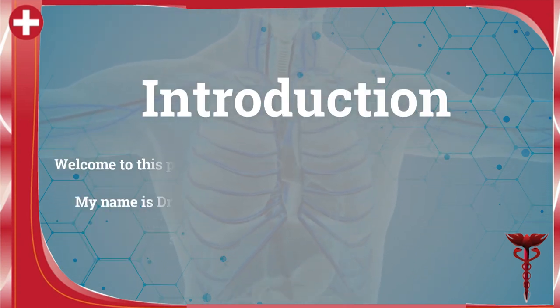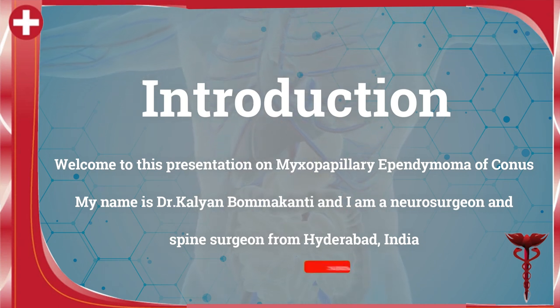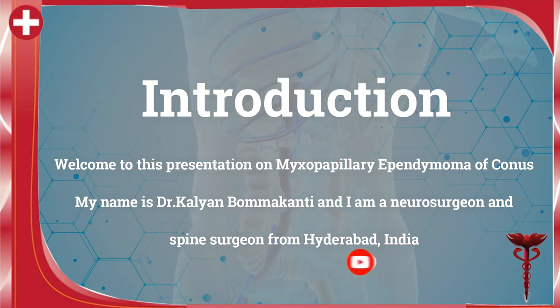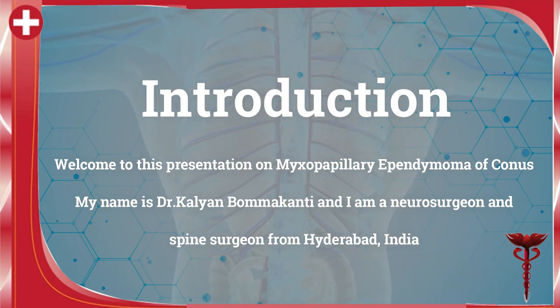Welcome to this presentation on myxopapillary ependymoma of conus. My name is Dr. Kalyan Bommakanti and I am a neurosurgeon and spine surgeon from Hyderabad, India.